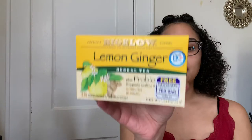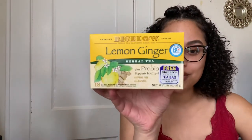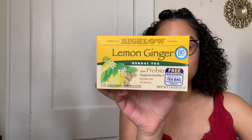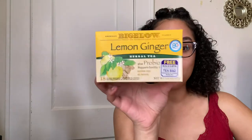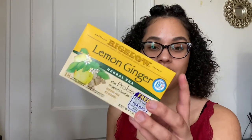Trust me guys, even if you don't buy it off of Amazon — if you go to the store, find this tea, get some. You will love it. If you have any type of stomach issues, you will love this tea. Even if you don't have any stomach issues, it's just a good tea to drink in the morning. I love this tea any time of day, actually — I just happen to drink my tea in the morning. I don't drink coffee.